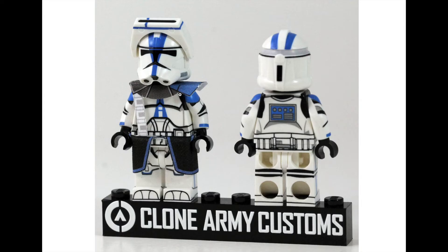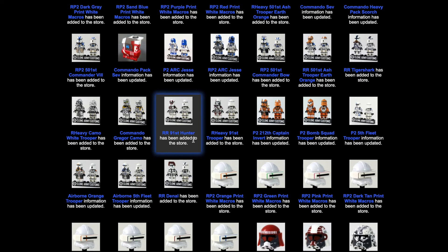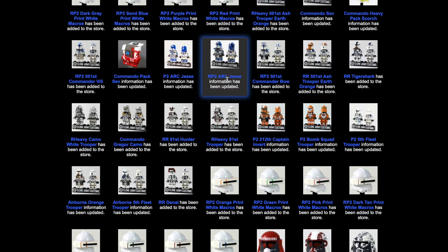We have the RP2 Commander Bow — my Safari browser is being very slow. From what I can see, he looks like a typical 501st trooper with some cloth pieces added. He's $24, which is the normal price for a 501st trooper figure.